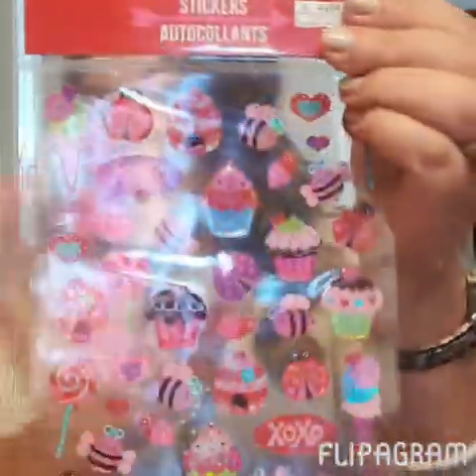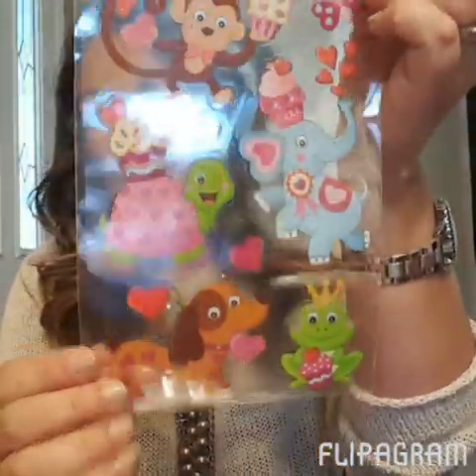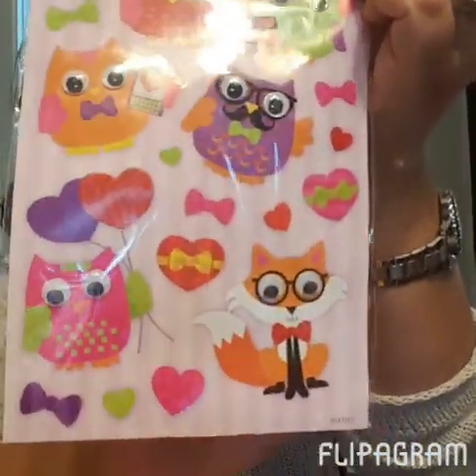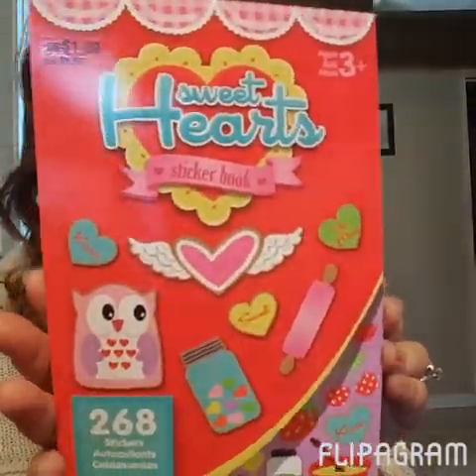And then of course these cute stickers from Dollar Tree — hopefully you can see without the glare. I also got these from Dollar Tree, and these have googly eyes. I hauled this sticker before so you've probably seen it. And then I'm going to throw in one of those sticker packs — the cooking one, which was my favorite. That is everything that's going to be included in the giveaway! If you want to enter, just leave a comment about what your favorite item was, and I'll announce the winner on Friday. Thanks for watching, guys — love you!